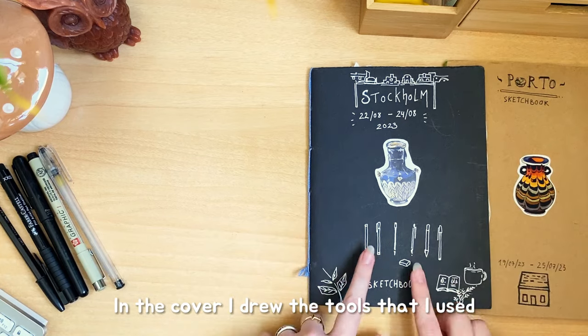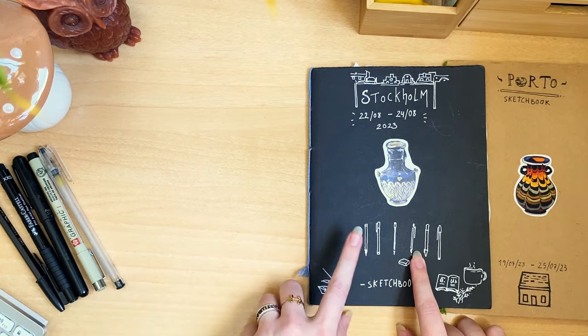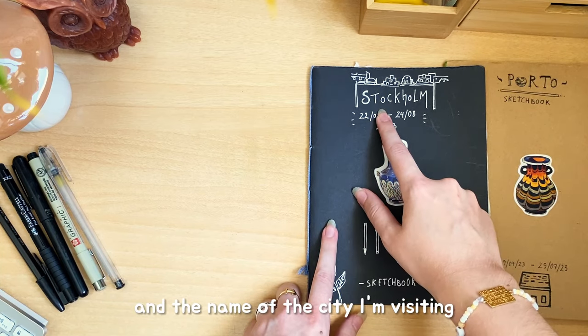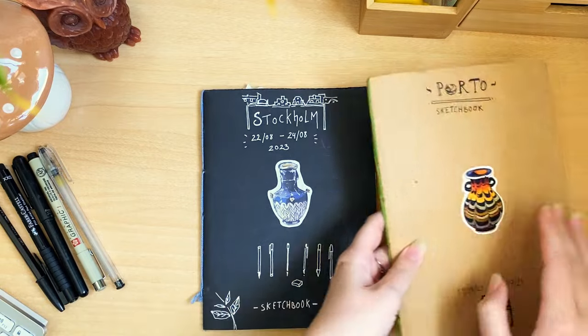On the cover, I drew the tools that I used, plus the date of the trip and the name of the places I'm visiting. This is one of my secrets that I also put in my travel sketchbook.